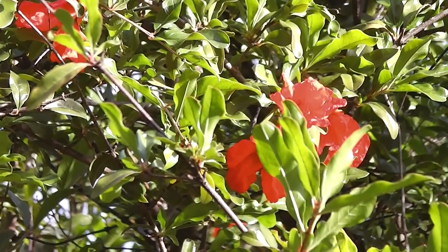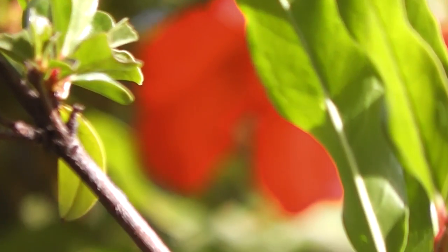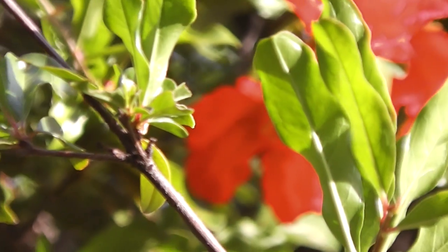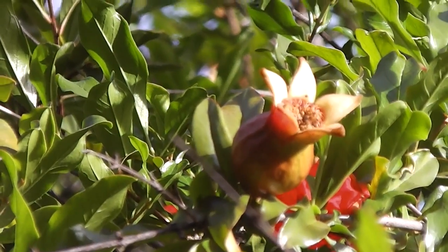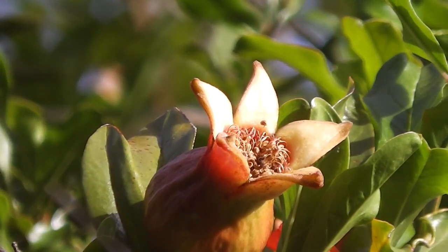It's such a brilliant red color — well, sort of orange brick red sort of color, aren't they? There's a young fruit. Won't be long before it's full of seeds.